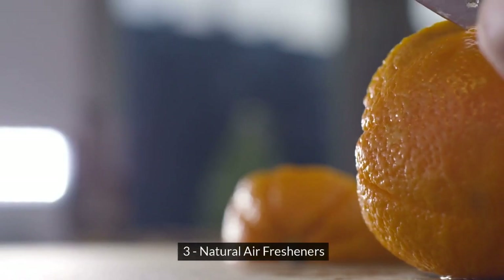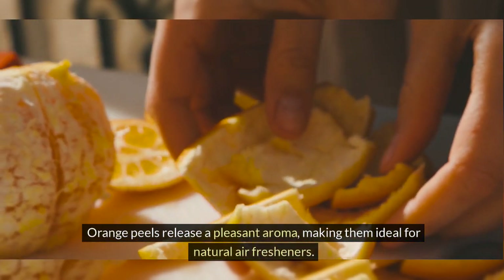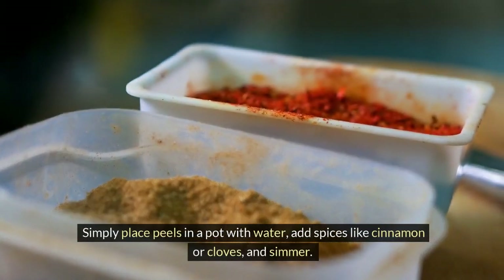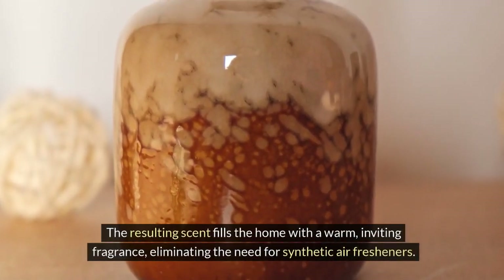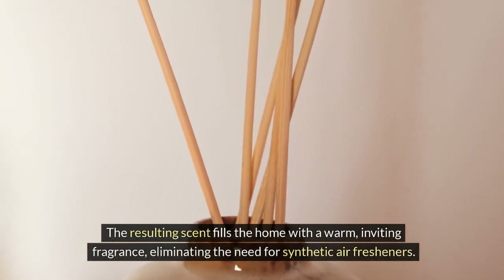3. Natural Air Fresheners. Orange peels release a pleasant aroma, making them ideal for natural air fresheners. Simply place peels in a pot with water, add spices like cinnamon or cloves, and simmer. The resulting scent fills the home with a warm, inviting fragrance, eliminating the need for synthetic air fresheners.